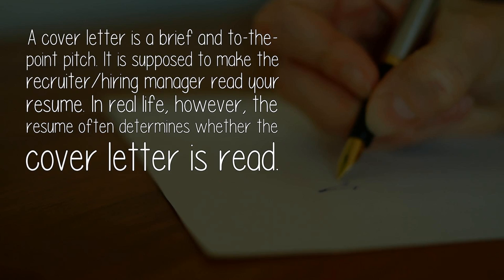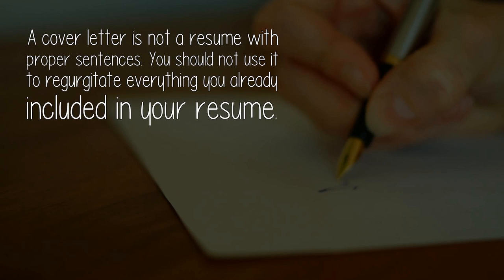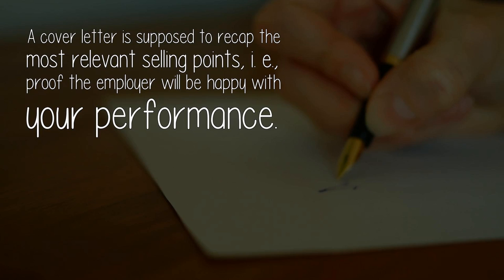The cover letter is supposed to make the recruiter or hiring manager read your resume. In real life, however, the resume often determines whether the cover letter is read. A cover letter is not a resume with proper sentences — you should not use it to regurgitate everything you already included in your resume.